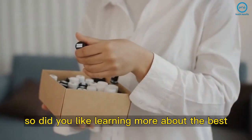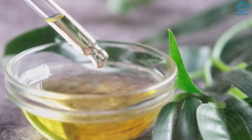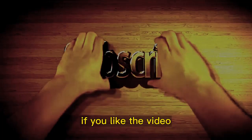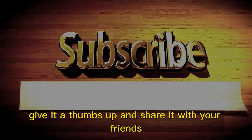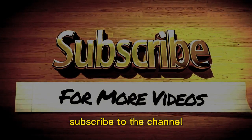Did you like learning more about the best essential oils for treating arthritis? Try it with your favorite essential oil and share your experience with us. If you liked the video, give it a thumbs up and share it with your friends. For more recipes and tips, subscribe to the channel.